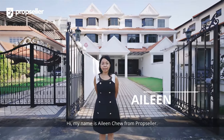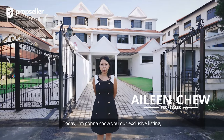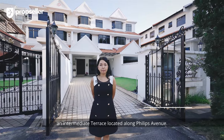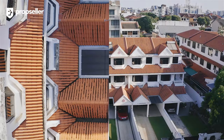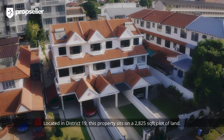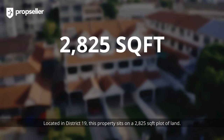Hi, my name is Aileen from PropSeller. Today I'm going to show you our exclusive listing, an intermediate terrace located along Phillips Avenue. Located in District 19, this property sits on a 2,825 square feet plot of land.